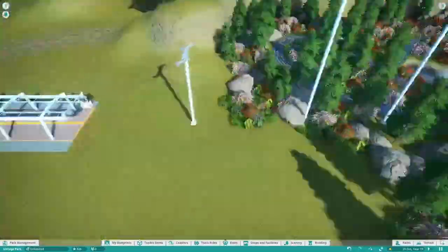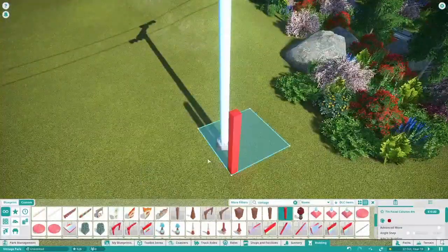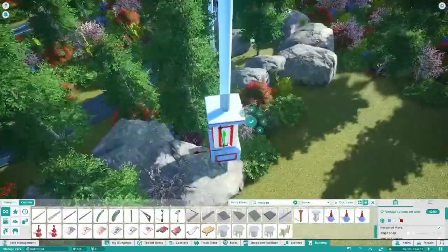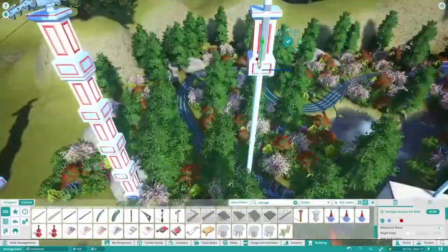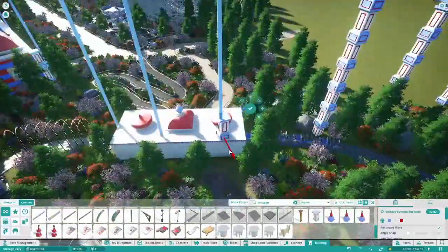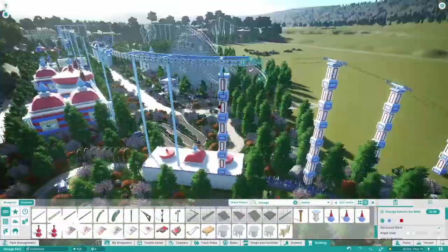We've got a very fun episode today. We're going to be putting in this chairlift ride. As you can see, I'm putting in some of those support structures — I do change them later on as I don't think they look the best like that. We also put a few other flat rides in this episode.